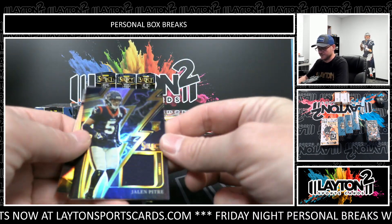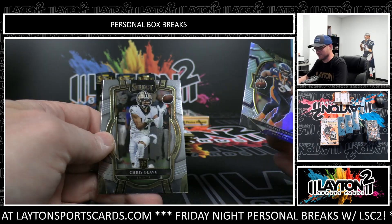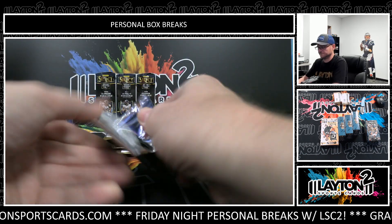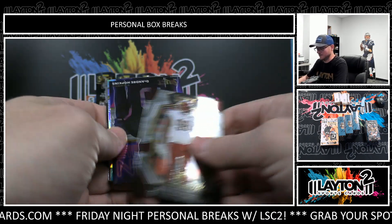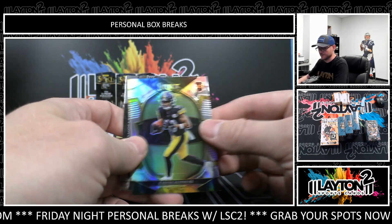And to 99, Jalen Petrie rookie jersey, Russell Wilson silver, and Chris Olave rookie. Maud Sauce Gardner, D-Hop, and Calvin Austin rookie silver, Tua.